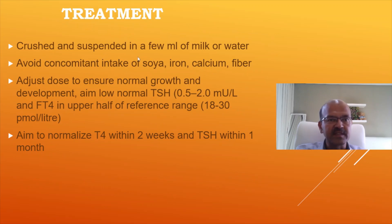The tablet is crushed and suspended in a few ml of water or milk. Avoid concomitant intake of soya, iron, calcium, and fiber — in newborns, this usually doesn't apply. We say pre-feed or one hour after the feed so that interference from calcium is less. Adjust the dose to ensure normal growth and development. Aim for a low normal TSH of 0.5 to 2 units and free T4 in the upper half of the reference range. Aim to normalize T4 within 2 weeks and TSH within 1 month.